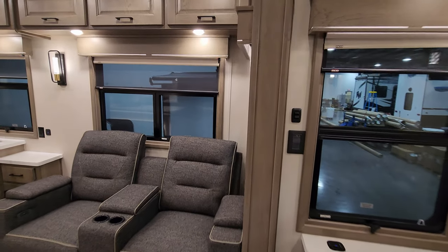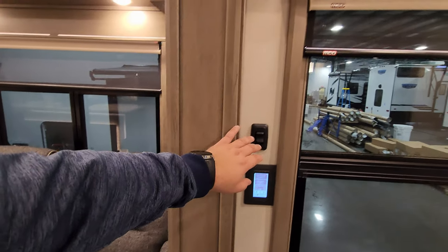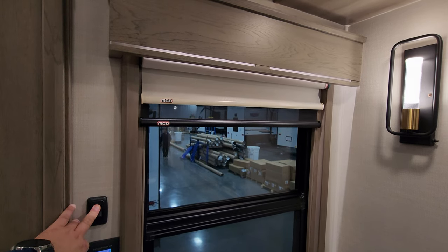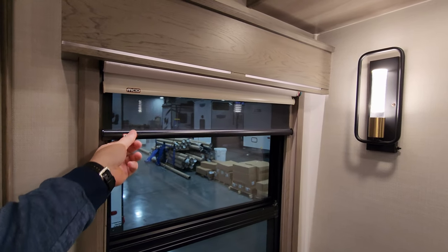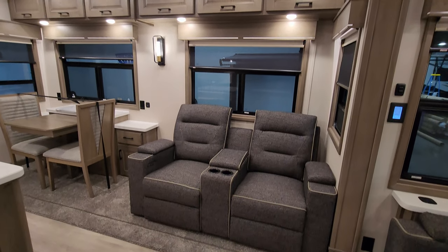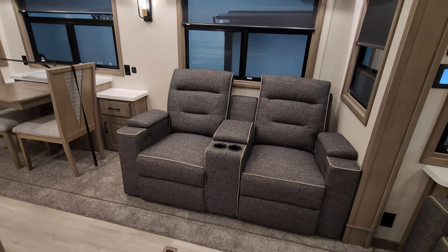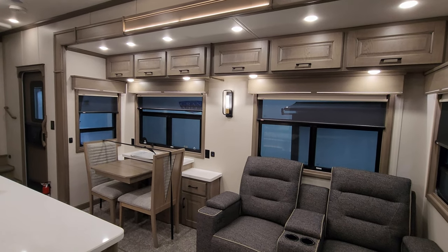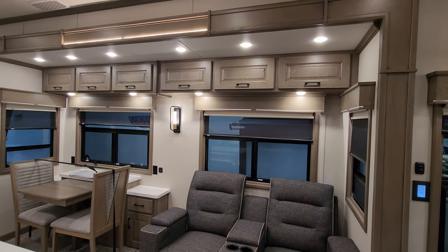Throughout the RV you'll see in-command touch centers for different lighting controls. Because this was the Elite package, it was ordered with power shades — though it's just the night shade that's power; the day shade is still manual. You have a power theater seat over there with storage and cup holders in the middle and USB charger ports in each arm. There are big windows, and look at all that extra storage up above the windows — a lot of brands don't include any storage in their slide-outs like that.